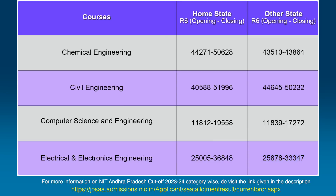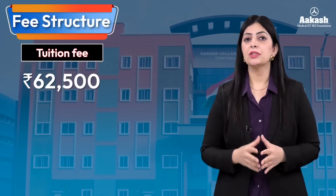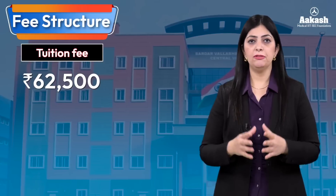For more information on NIT Andhra Pradesh cutoff 2023 — that is category-wise rank cutoff for SC, ST, EWS students or for girl candidates — do visit the link given in the description. Now let's talk about the fee structure. The tuition fee at all NITs is the same, which is ₹62,500.